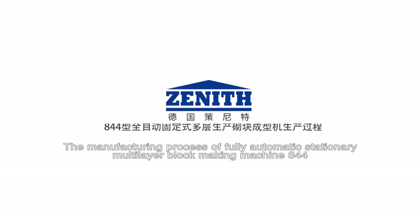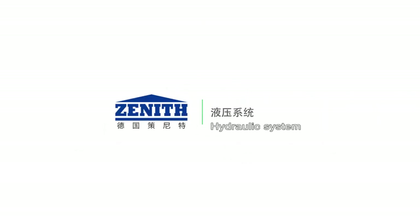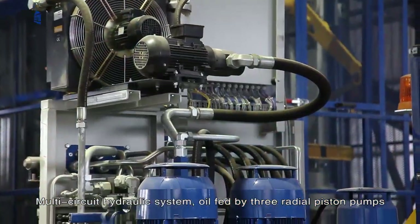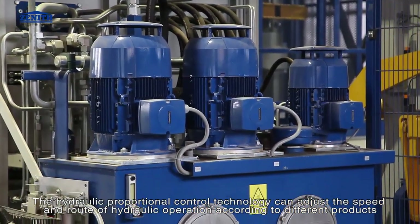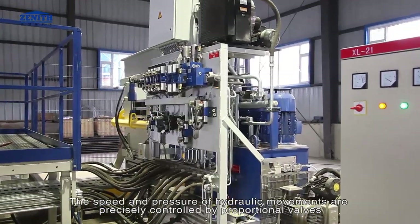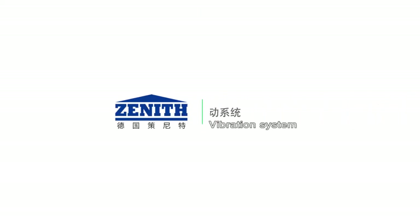The manufacturing process of the fully automatic stationary multi-layer block making machine 844 utilizes a multi-circuit hydraulic system fed by three radial piston pumps. Hydraulic proportional control technology adjusts the speed and route of hydraulic operation according to different products. Speed and pressure of hydraulic movements are precisely controlled by proportional valves.